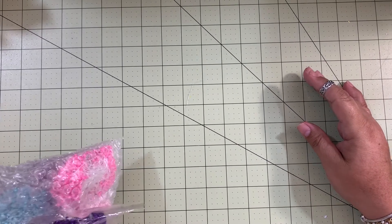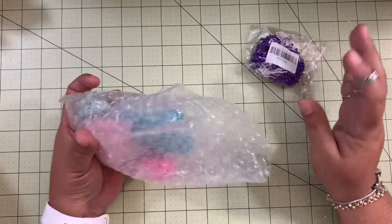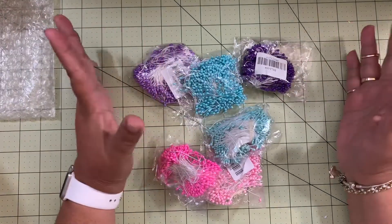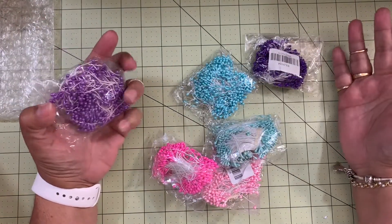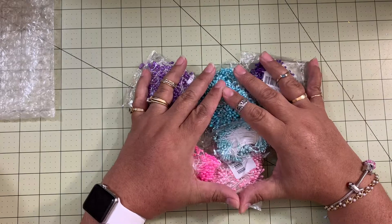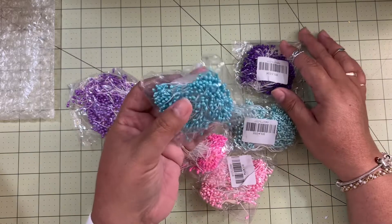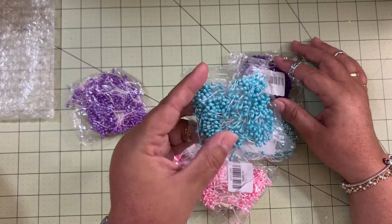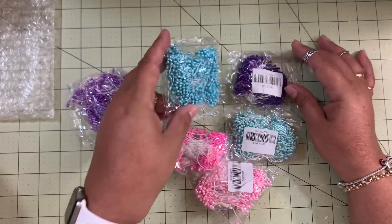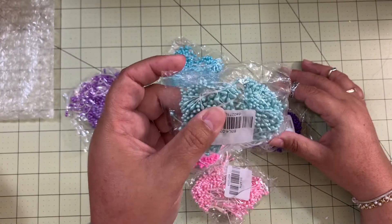As I just finished recording the AliExpress haul, I received these items that I thought I would never receive. I had to put a dispute on this order, and then they contacted me. I decided to remove the dispute, but told them they had to make sure they'd send my product. The product itself is not bad at all — these are flower stems.